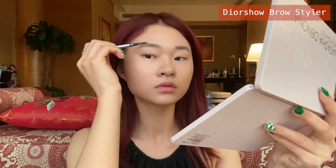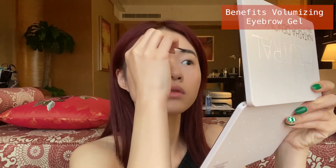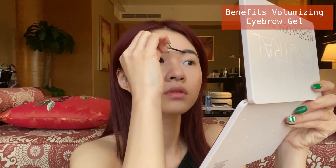Before anything else, I will use the Brow Styler by Diorshow. As you can see, my eyebrow is very full and hairy. Now I'm putting some red color on my eyebrow because my hair is red.